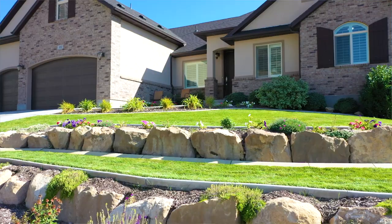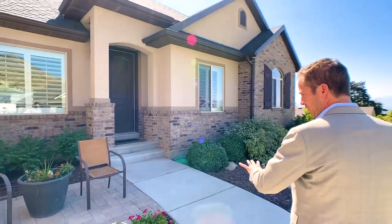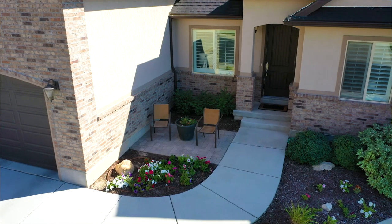You can see it's professionally landscaped and has a nice brick paver seating area right here.